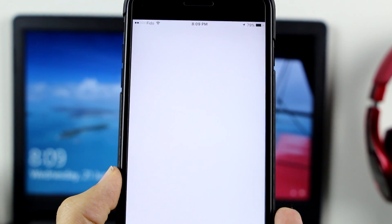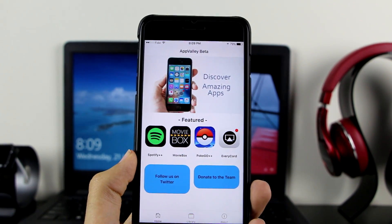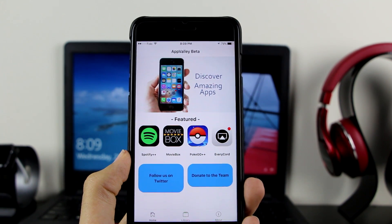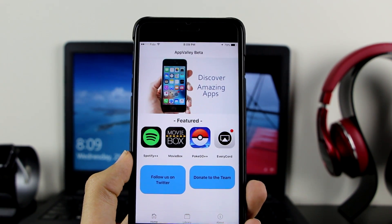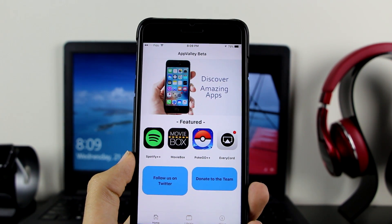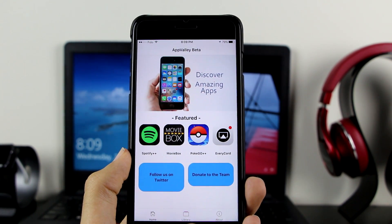Let's see if it's honestly better than TutuApp or not. The UI is very nice. Right there we have the featured section, which includes Spotify++, MovieBox, PokeGo which is Pokemon Go++, and EveryCordie. The important part is to go to the live section — go ahead and click on it.